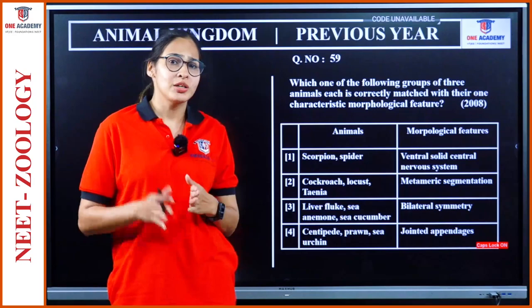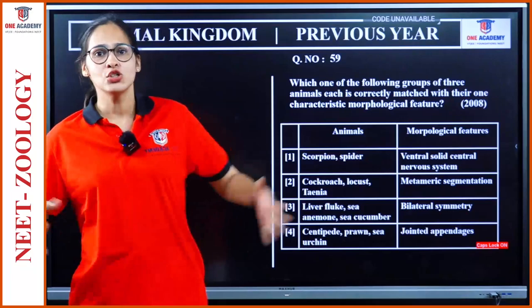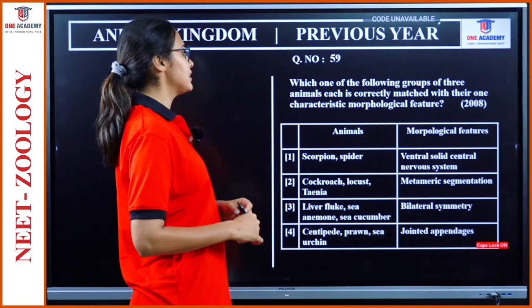Hello students, welcome to One Academy. In the last class we were discussing about the previous year questions of animal kingdom, but there were a lot of questions so we couldn't complete. We are restarting the remaining in this class. We can start from question number 59.